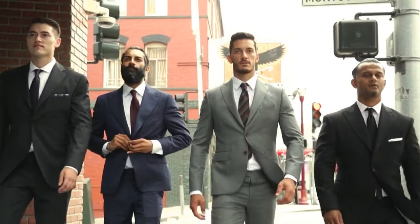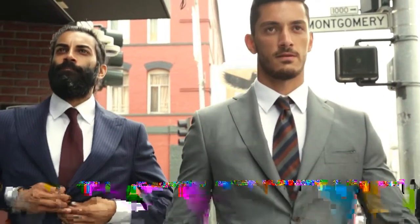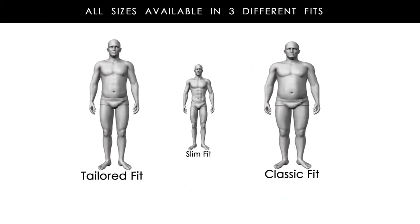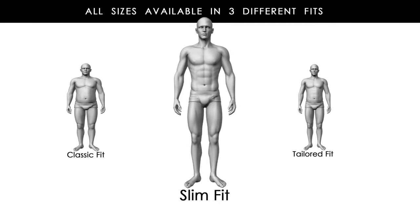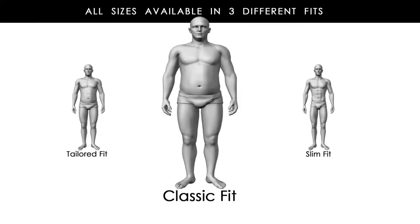Our collection is available in four different color options, which are essential for every man's wardrobe. Your suit will be made according to your unique body. Each of our suits are available in three different fits, accommodating every body type: a slim fit for the athletic build, a tailored fit for the average build, or a classic fit for the heavy build.